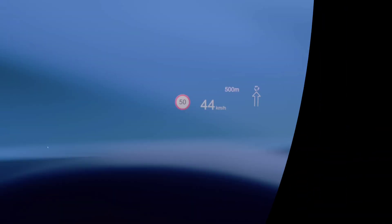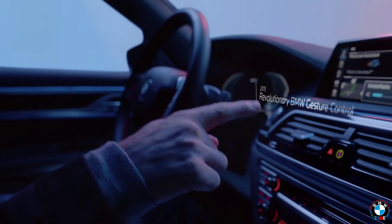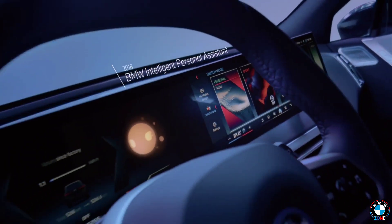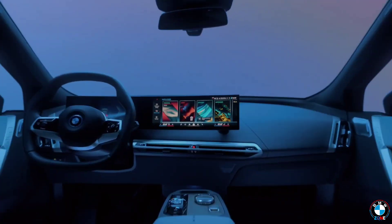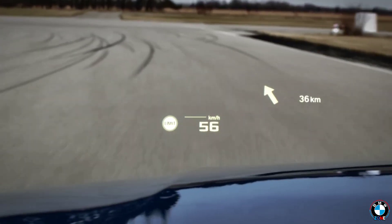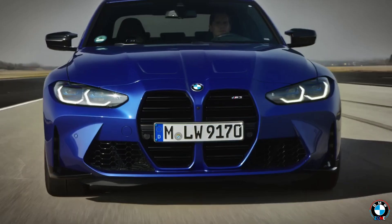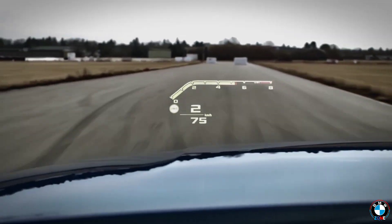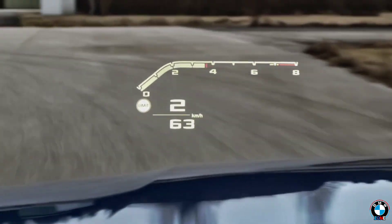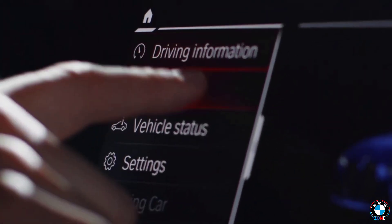Head-up Display (HUD): Back in the early 2000s, BMW was way ahead of the curve by introducing the head-up display. This wasn't just a cool gadget — it projected vital driving info like your speed, navigation directions, and warning signals directly onto the windshield, right in your line of sight. No need to look down or take your eyes off the road. Imagine feeling like a fighter jet pilot with all critical info right in front of you, helping you stay focused and safer behind the wheel. This was a huge leap forward in driver assistance technology.